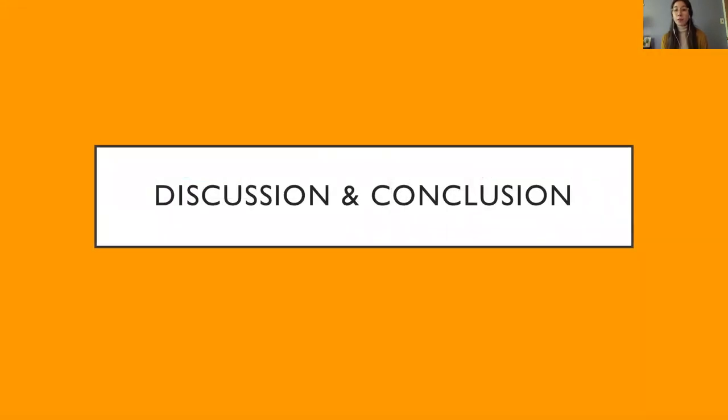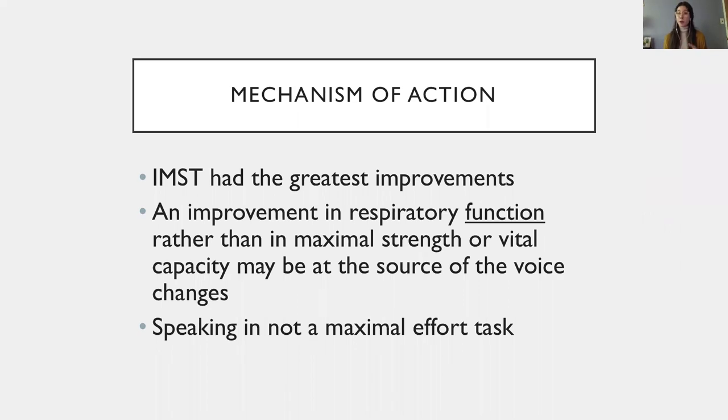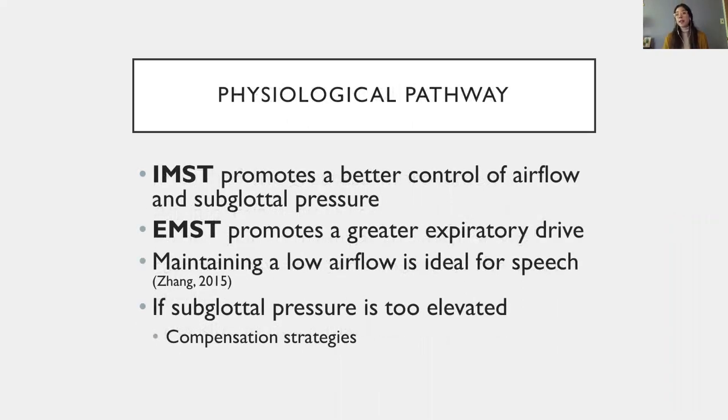In general, IMST had the greatest improvements. Because there was no change in pulmonary function, and because not all participants in the IMST group improved their MIP, we hypothesized that there was a change in the way the muscles were used during phonation, and that this is what led to the improvements, rather than a change in maximal strength or maximal vital capacity — since speaking is not a maximal effort task. It is likely that participants in the IMST group were able to initiate phonation at a higher lung volume and have better control on airflow and subglottal pressure by activating their inspiratory muscles during speech.